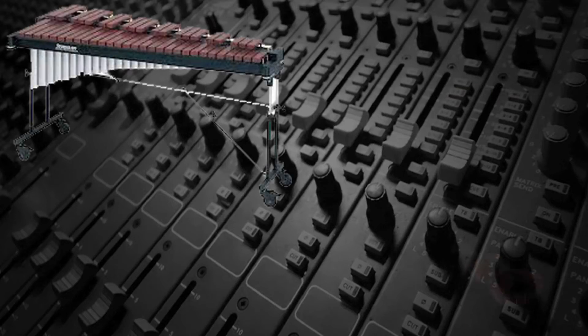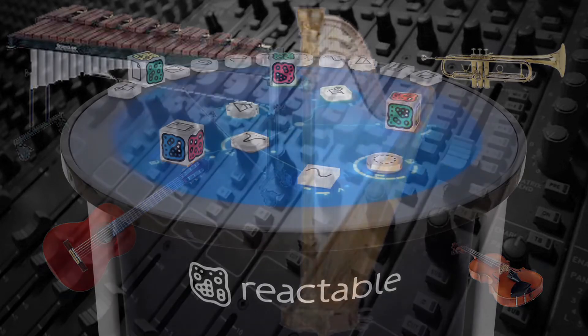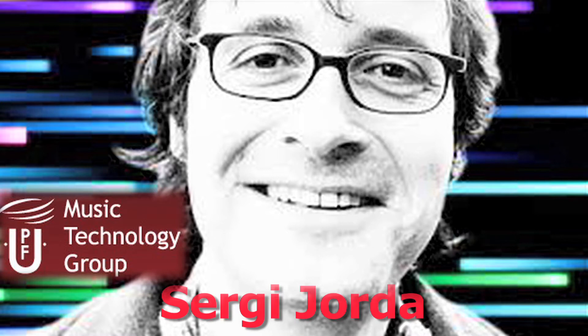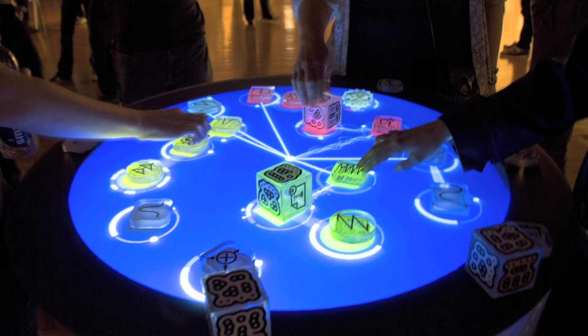Some musical instruments are played by striking, bowing, blowing, picking, plucking, etc. The Reactable is a musical instrument developed by Sergi Horta and is associated with the Musical Technology Group at the Universidad Pompeu Fabra in Barcelona between 2003 and 2006. It's played by manipulating a graphic user interface, which is a circular glass tabletop.